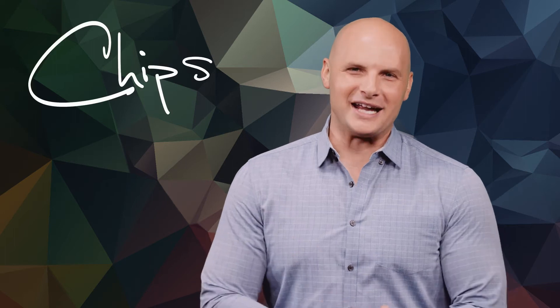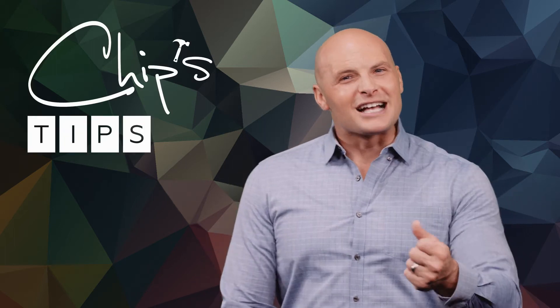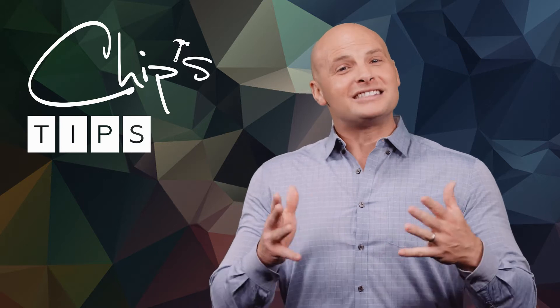Hi, I'm Chip Waite. Are you looking for something unique in your next bathroom remodel? Consider a seamless backsplash.